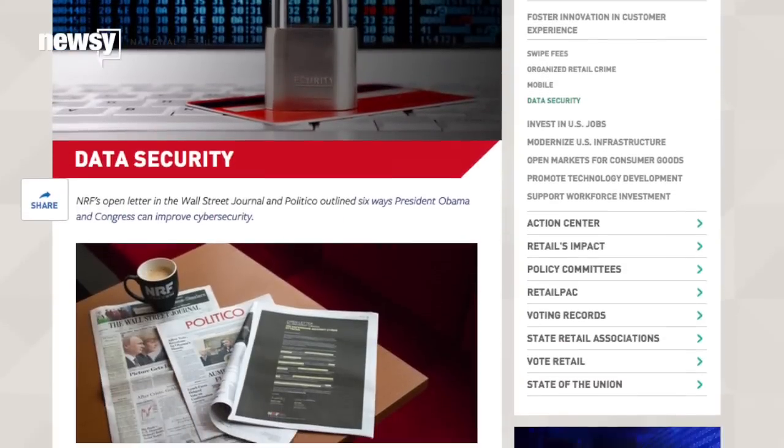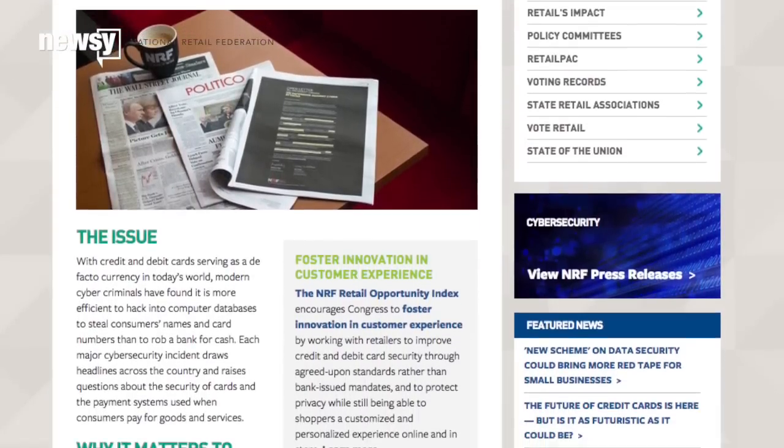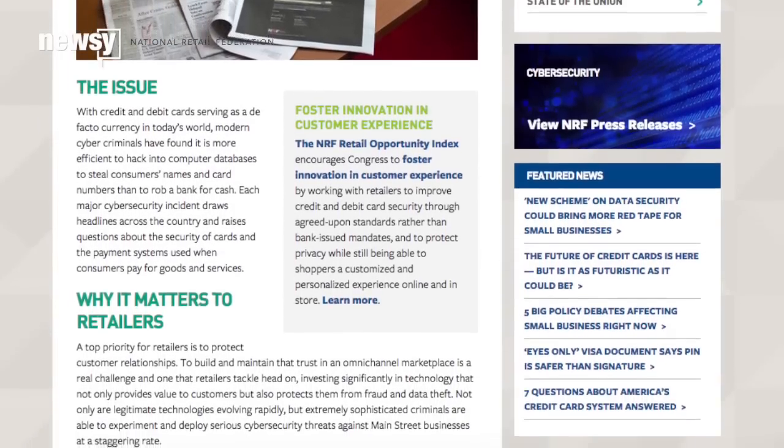The National Retail Federation has been advocating for chip technology in the U.S. for years because it's much harder to hack. And it made a big push after the massive data breaches at Target and Neiman Marcus in 2013.